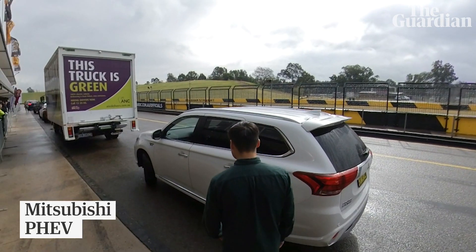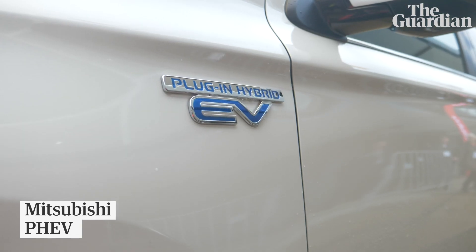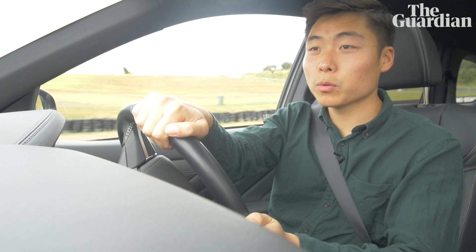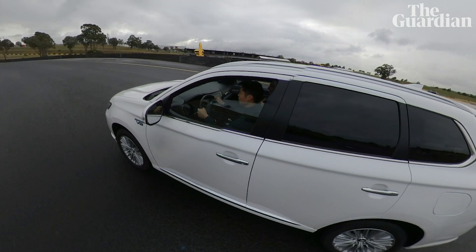So this is our first car of the day — it's the Mitsubishi Outlander PHEV. It's a plug-in, which means it's part petrol, part electric, and it can use both. It's an SUV, so it's a people-mover, sort of a family car. It's got four-wheel drive as well, and it also has a mode where you can go full electric.